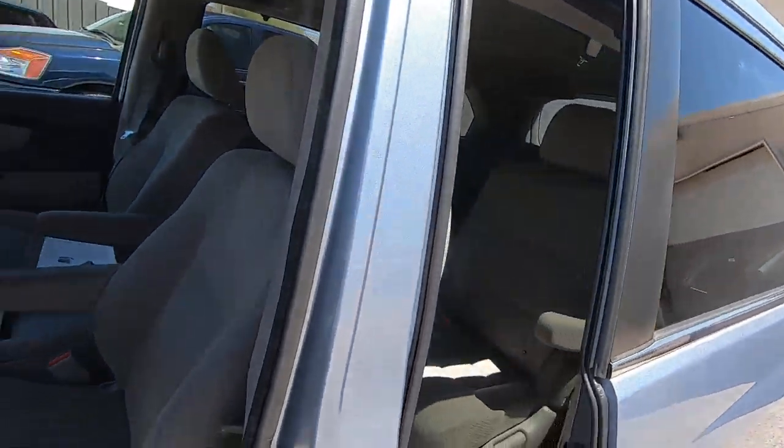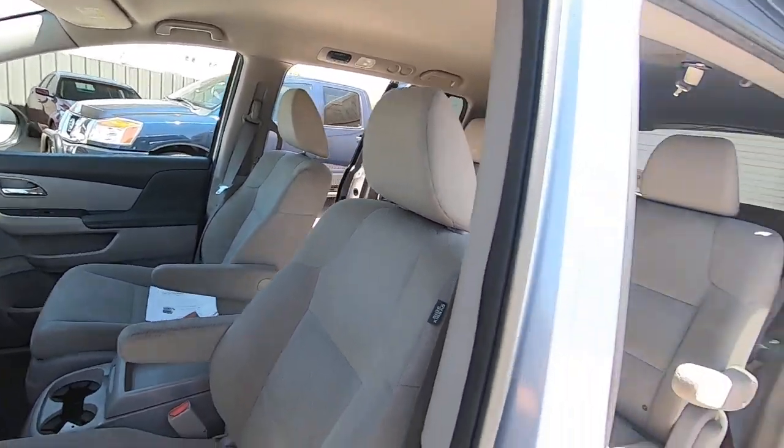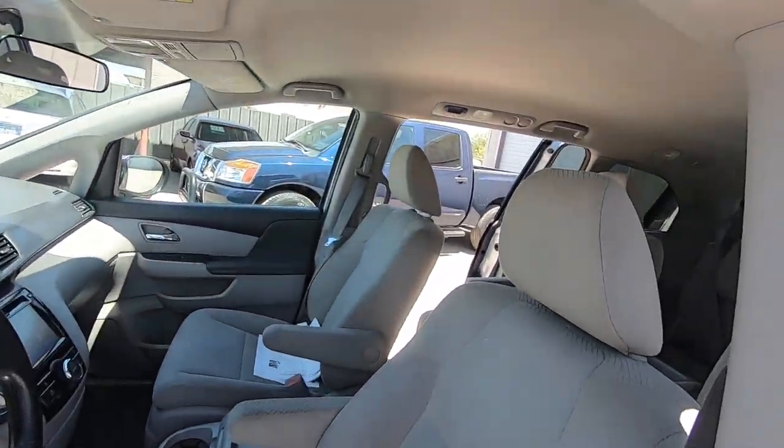There's the driver sliding door button here and the passenger sliding door button here. We'll close it — that's closing, and that'll close.